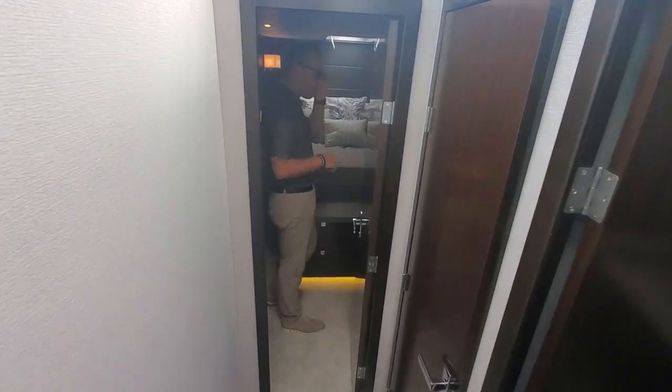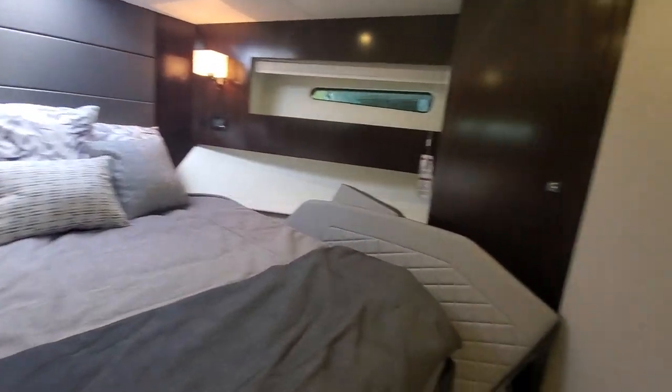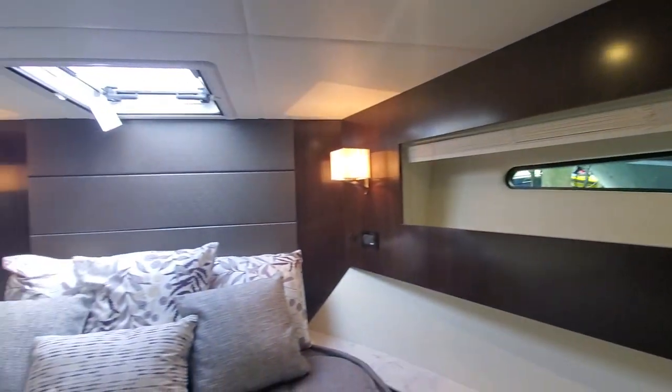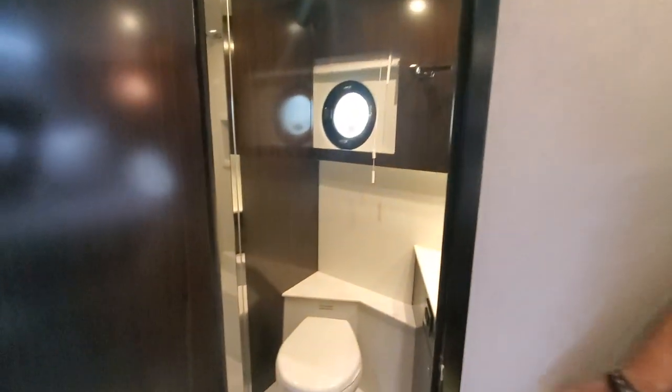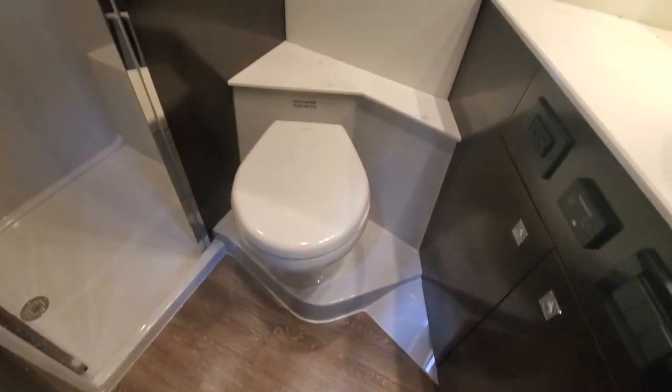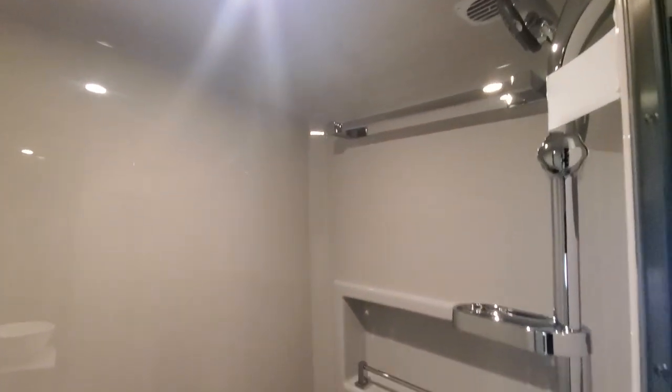Moving ahead to the forward stateroom. Twin hanging closets on both sides, TV. Beautiful, beautiful head.